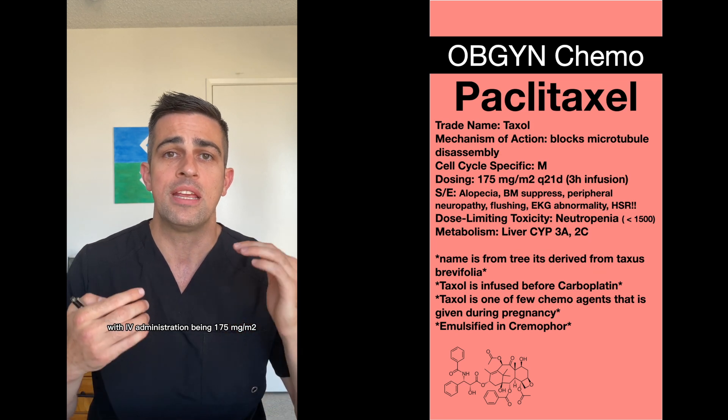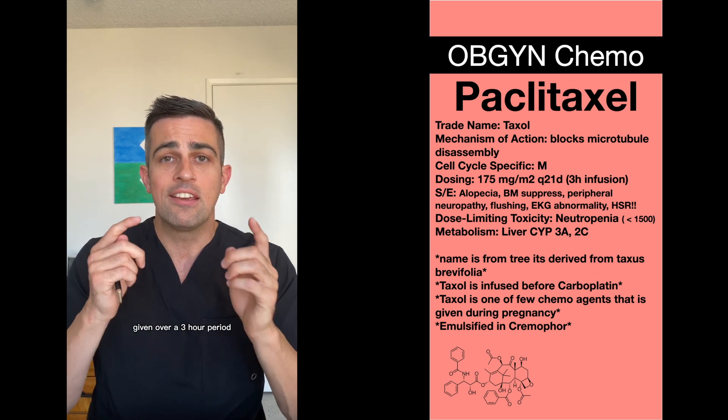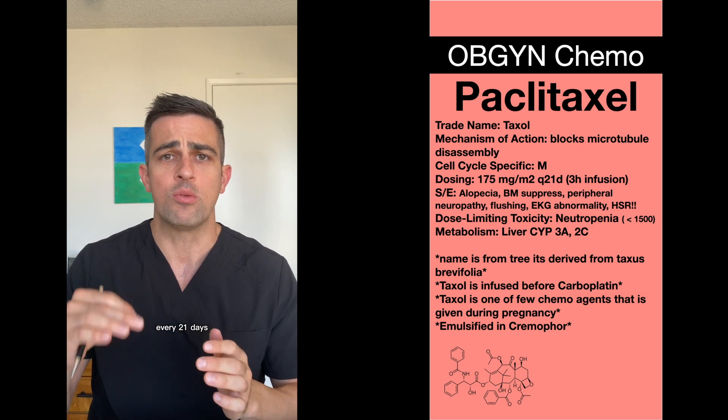The medication is given either IV or IP, with IV administration being 175 milligrams per meter squared, given over a three-hour period every 21 days.